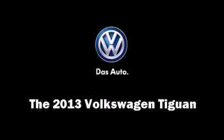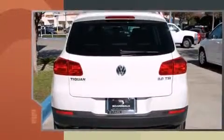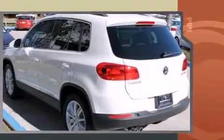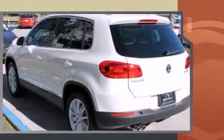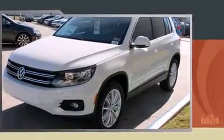Treat yourself to a test drive in the 2013 Volkswagen Tiguan. Under the hood, you'll find a four-cylinder engine with more than 200 horsepower, providing a smooth and predictable driving experience. Turbocharger technology provides forced air induction, enhancing performance while preserving fuel economy.